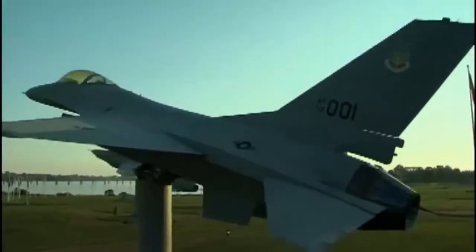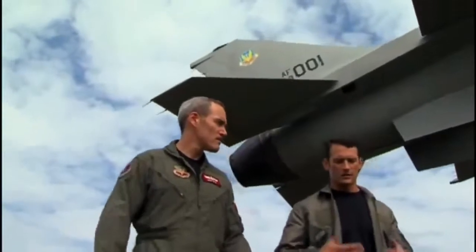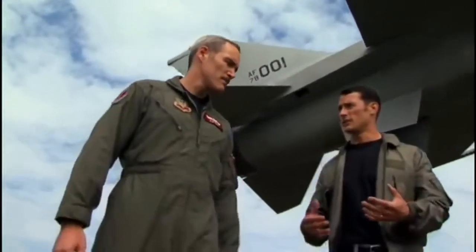Lieutenant Colonel Bob Ghost Gray flew the F-16 here in Virginia. I appreciate you taking a couple minutes to talk to us about the F-16 today. Tell me a little bit about what you know about the history of this jet — why did the Air Force need the plane in the first place?